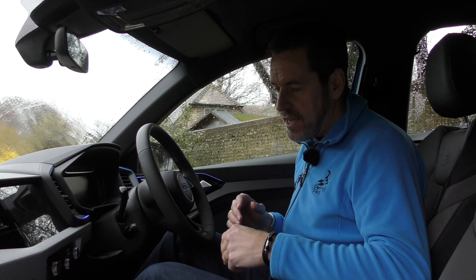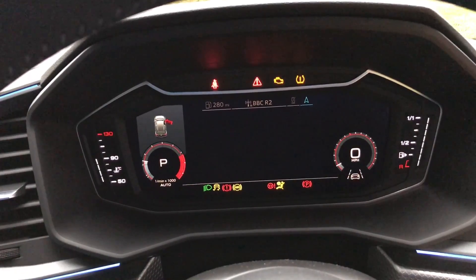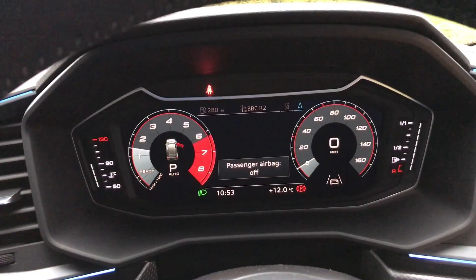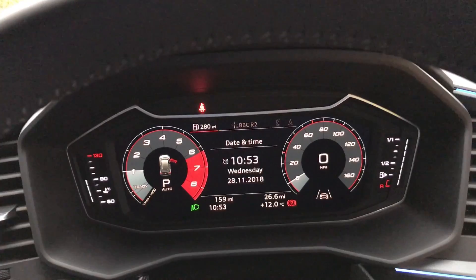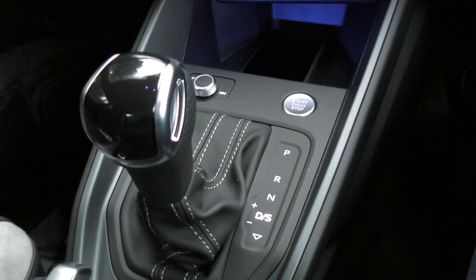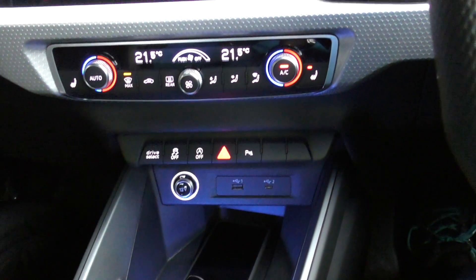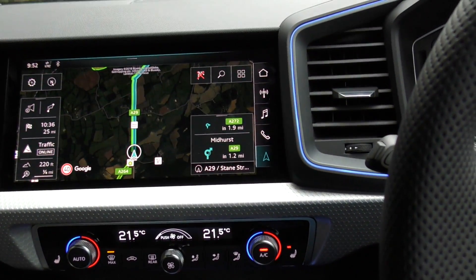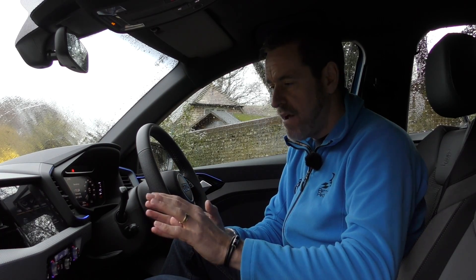I'm just going to quickly start the car and fire up the screens. Unlike the previous gen A1, we've got the new Audi virtual cockpit display — a TFT screen. You've got a range of different options; you can have your sat-nav map, change the size of the speedo and rev counter. You've also got a touch screen here. Previous Audis normally have a controller to manage the MMI, but this is all touch screen and in my short time in the car, very intuitive and easy to use.